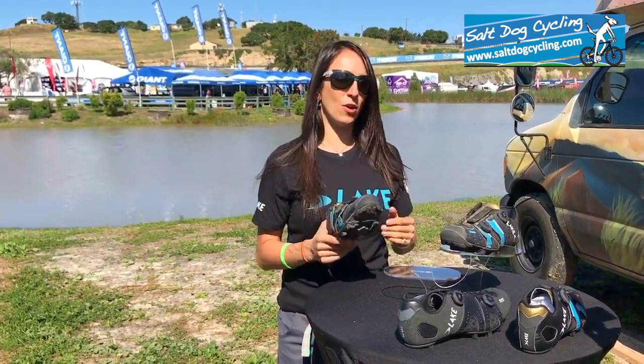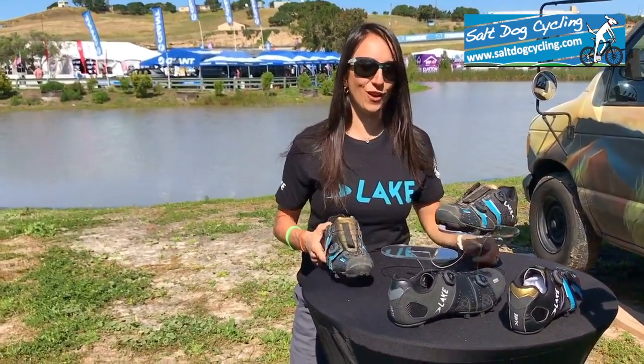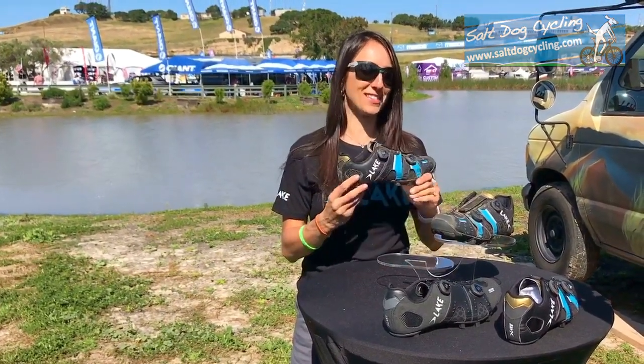It's been awesome to help with this shoe and to have a shoe that fits perfectly — one I know I can trust and that my feet won't hurt when I'm racing across Colombia, the Himalayas, or in the desert somewhere. I'm really happy to be part of Lake Cycling. Thank you.